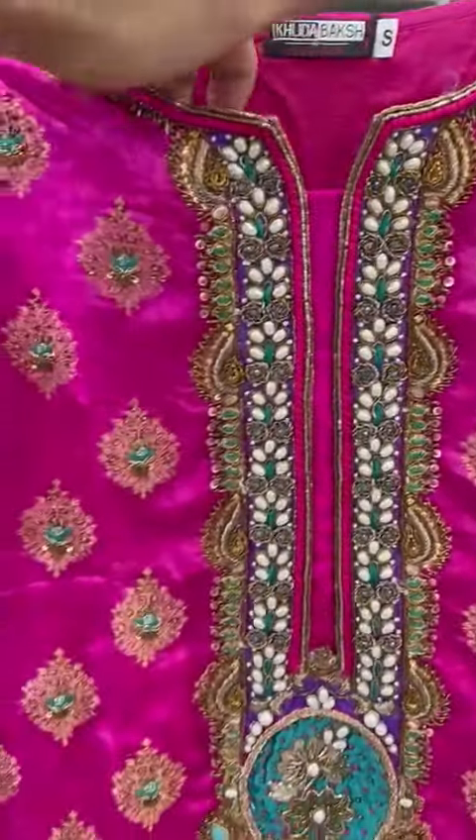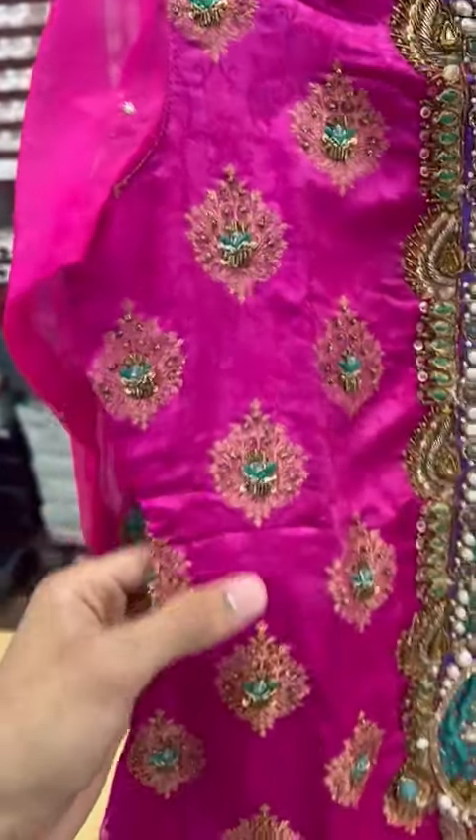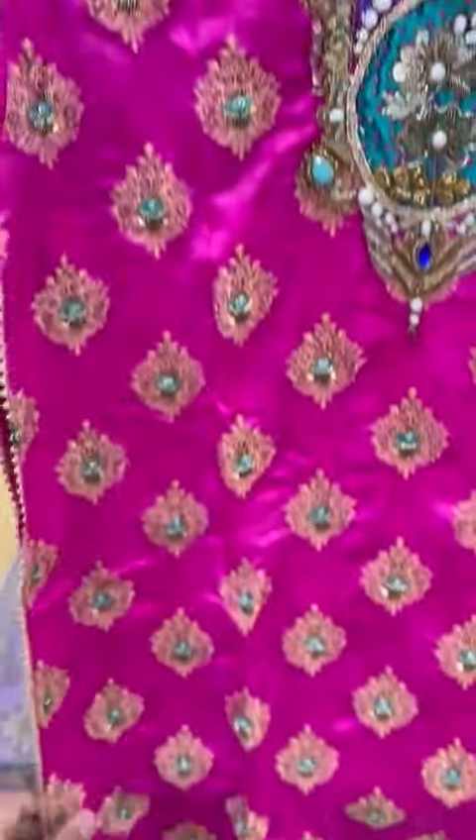It's a very nice and neat embroidery. This is a very nice fabric with a velvet touch setting.